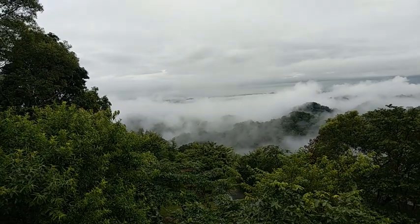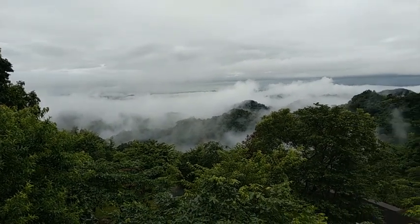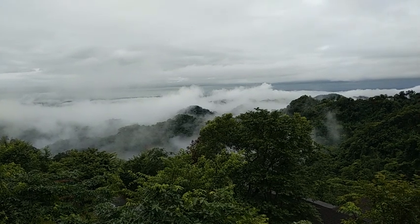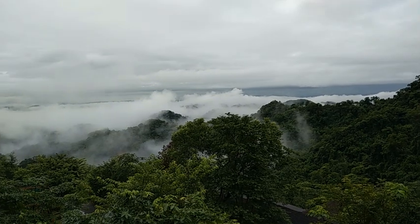大家早，今天是6月8號，星期三。天氣呢，應該算是一個陰雨天。今天為什麼一大早就先來拍攝呢？是因為陰霾蠻明顯的。